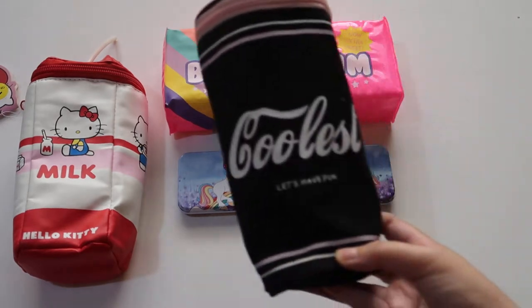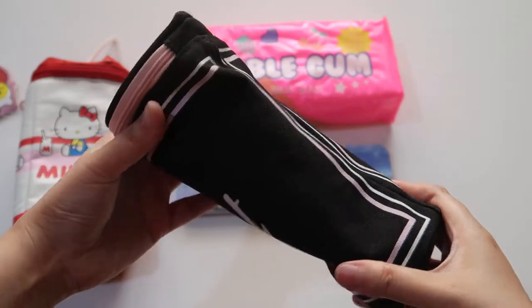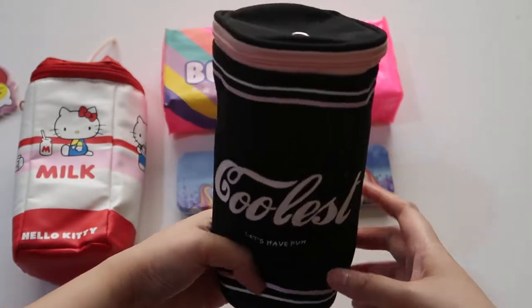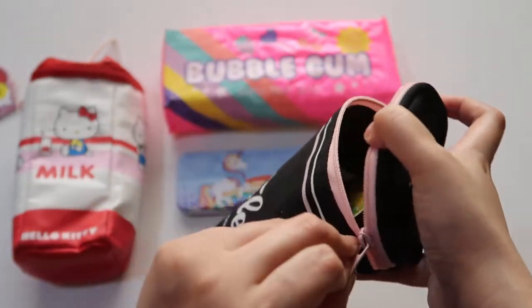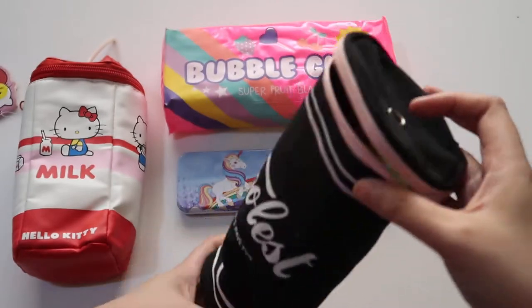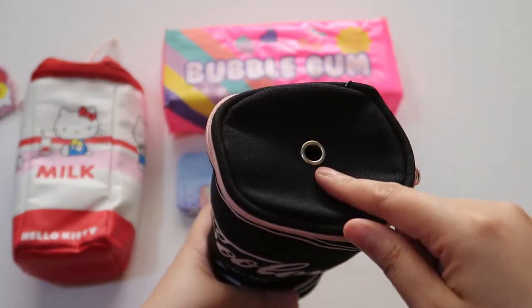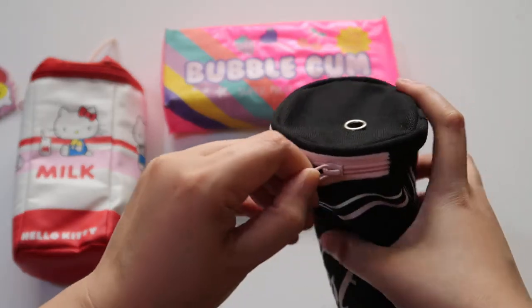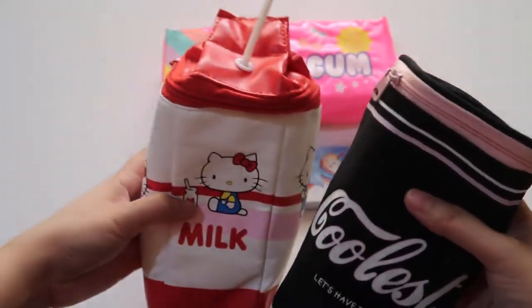The next is this fabric one — I think it's made of canvas. It says 'Coolest' and it resembles a cup of soda or a cup of coffee. I put something inside it to give it structure. I think a straw should be a part of it, and it would look something like this.